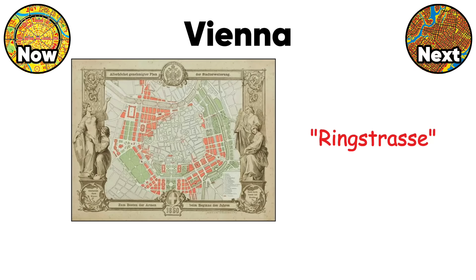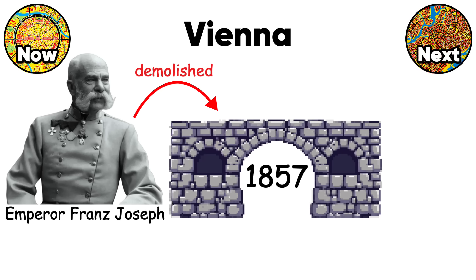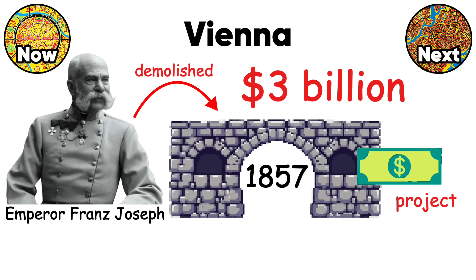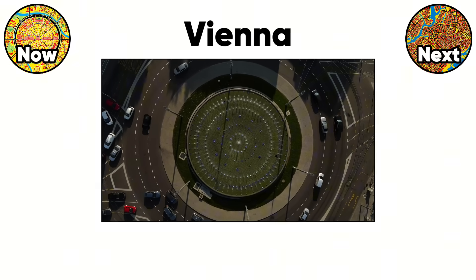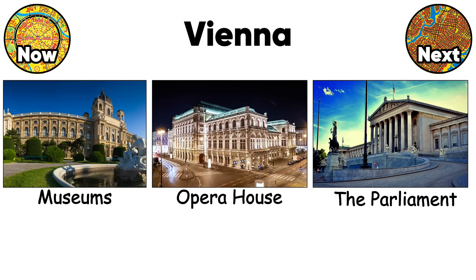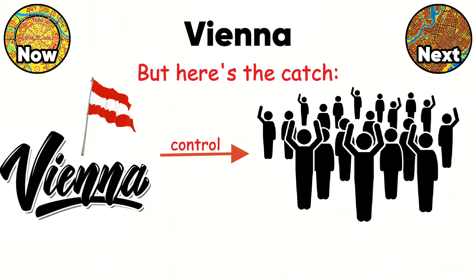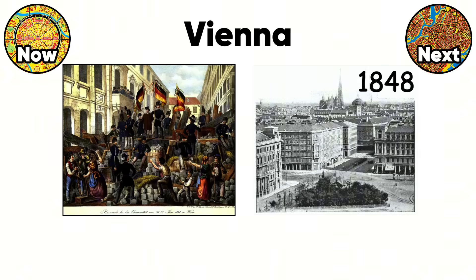Vienna's Ringstrasse is urban planning as propaganda. When Emperor Franz Joseph demolished medieval walls in 1857, he commissioned the most expensive street project in European history — three billion dollars in today's money. The circular boulevard showcases imperial power through monumental buildings positioned at precise intervals. The parliament, opera house, and museums create a ring of culture around the historic center. But this impressive design was meant to control citizens, not serve them — wide streets prevented revolutionaries from building barricades like they did in 1848.